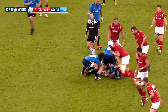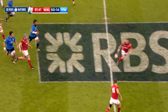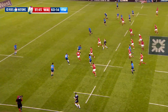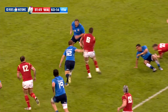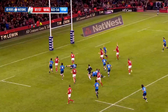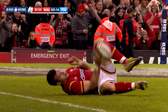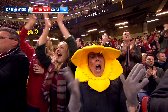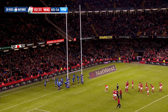Then with the clock in the red, Wales added insult to Italian injury, and the home side got over for a ninth try in the last act of the match. Some tired Italian defending allowed Gareth Davies to round things off — the highest number of tries scored by Wales in a championship match. When it was converted by Priestland with the last kick of the game, it left it 67 points to 14 in the end.